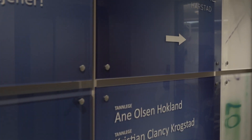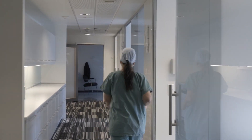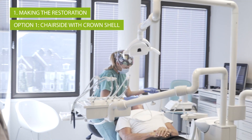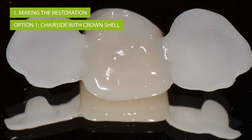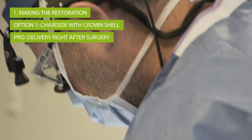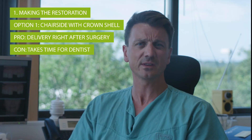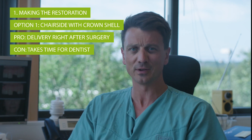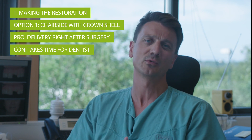In our clinic, we traditionally use two different techniques for immediate temporization. One is done chair-side — we use a pick-up technique with a crown shell that we produce in advance. The advantage is that we can deliver a temporary crown basically straight away, right after surgery. The disadvantage is that it does take time to produce chair-side, and you need to plan for logistics to do this properly.